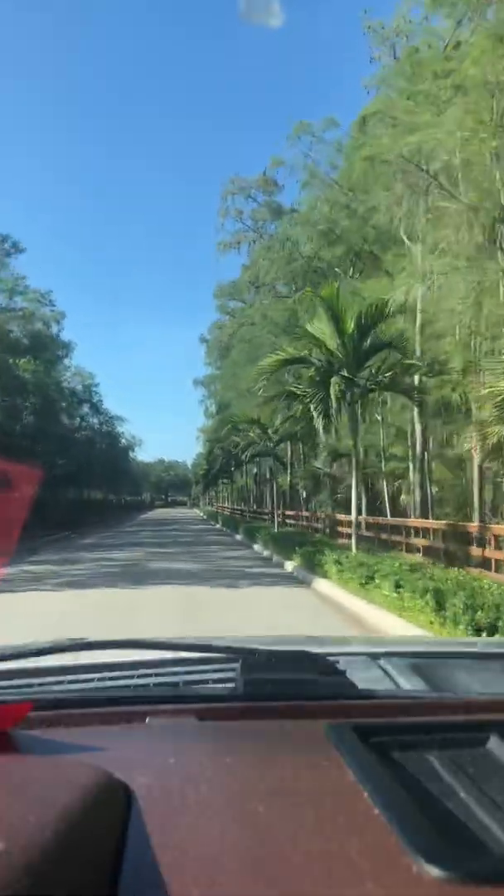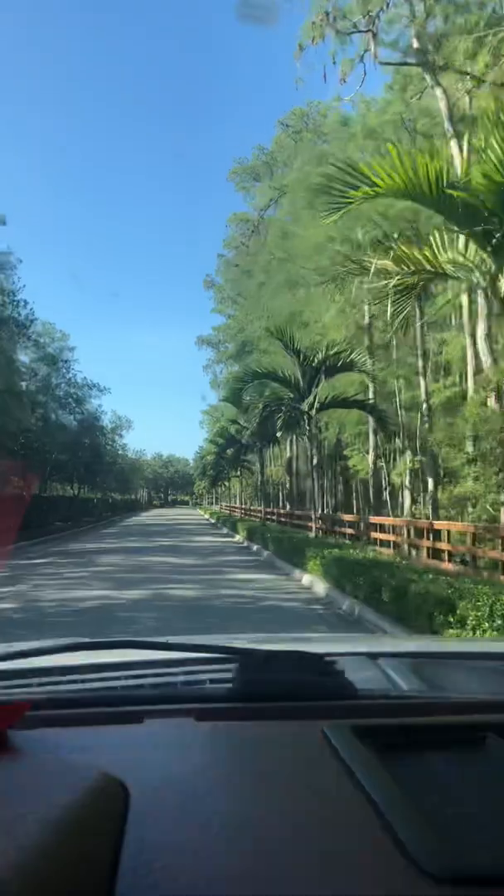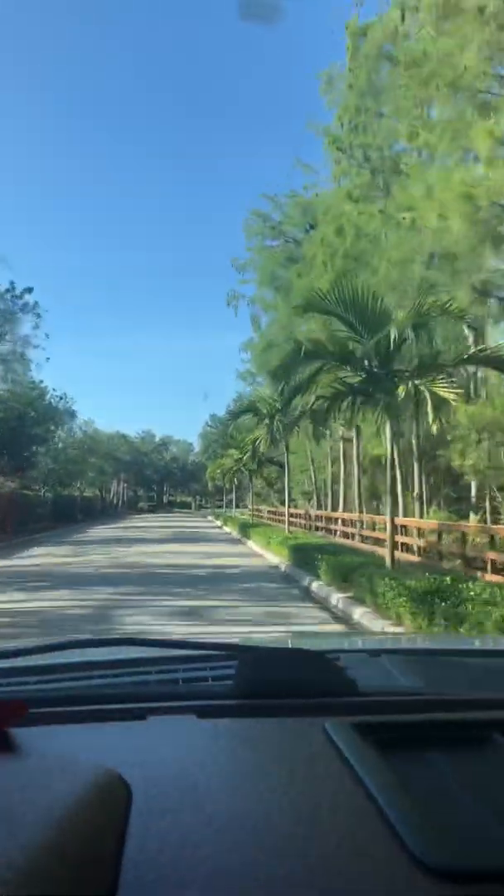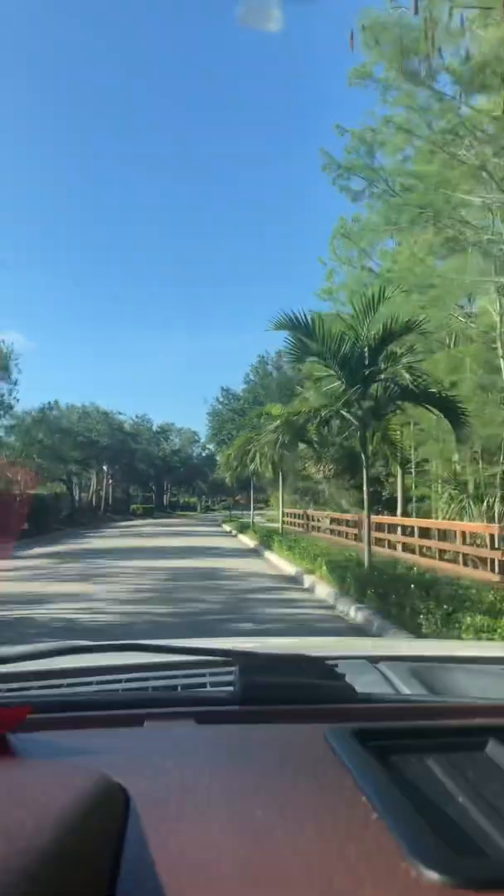Really nice walking — they have sidewalks throughout for biking and walking. You asked about golf carts; I've already seen two golf carts on the road since I pulled in.